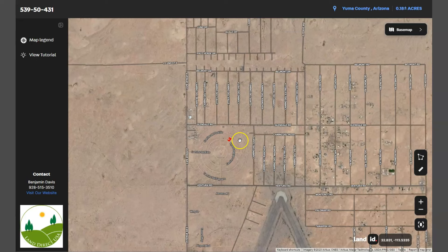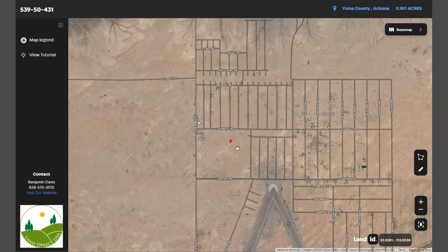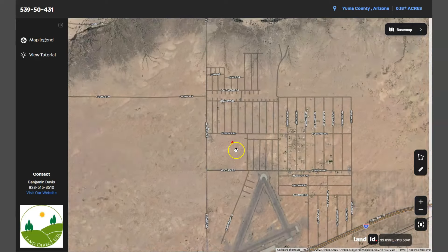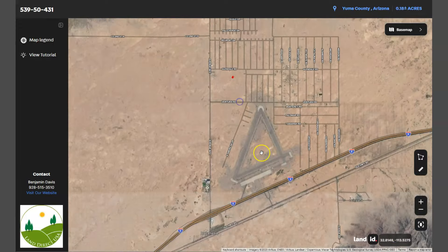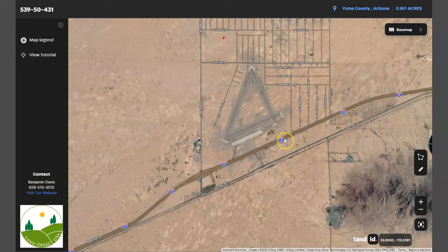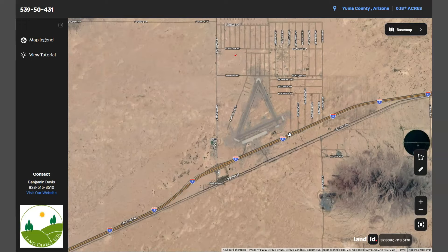Even though Dateland is relatively close to the US-Mexico border, the town itself is not directly on the border, but it is within the vicinity. The proximity has implications for the local culture and economy. On the south here you will see Interstate 8, which is the key transportation route connecting Arizona to California.